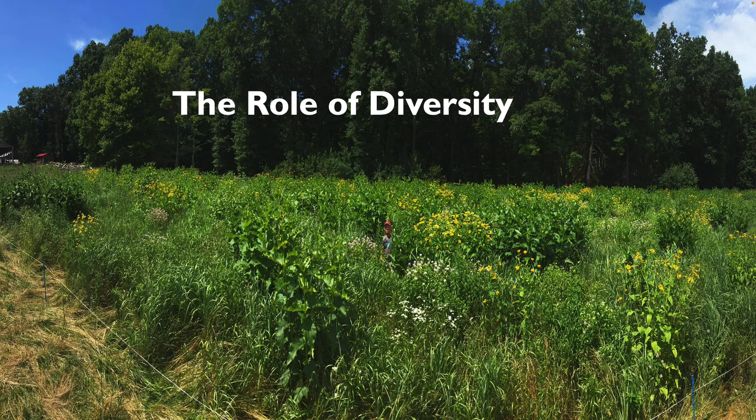So what is the role of diversity? What can diversity do for your farm? One of the big things with diversity is it gives you resilience.